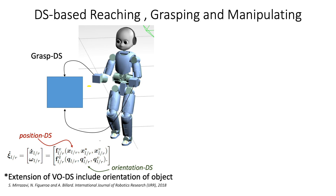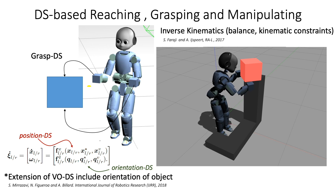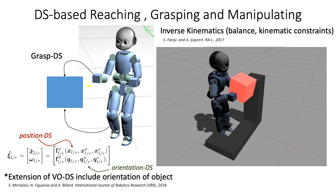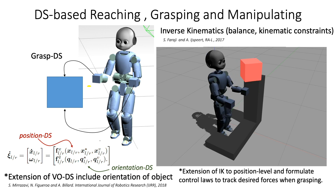Both of these dynamical systems are proven to be globally asymptotically stable towards their targets. To follow the desired hand motion generated by the GraspDS, we propose to use an inverse kinematic solver for position control, which ensures balance and guarantees kinematic limits. This solver is an extension of previous work on singularity-tolerant inverse kinematics.